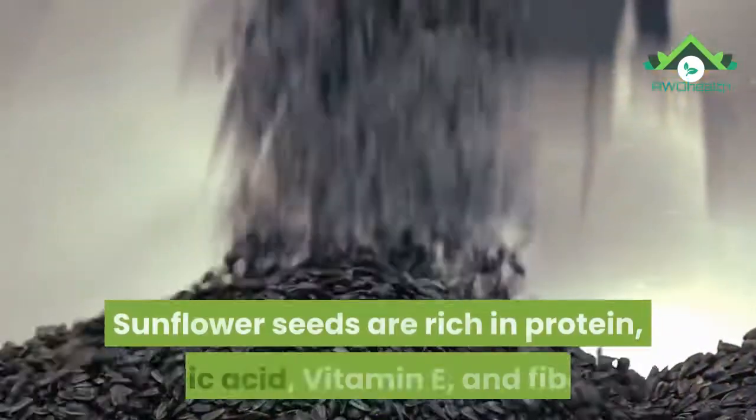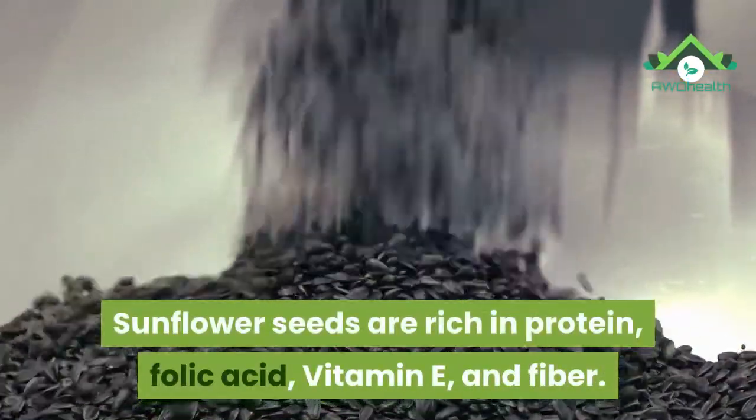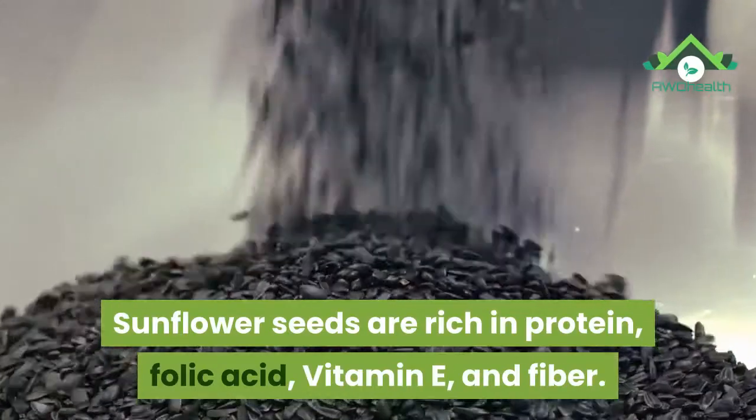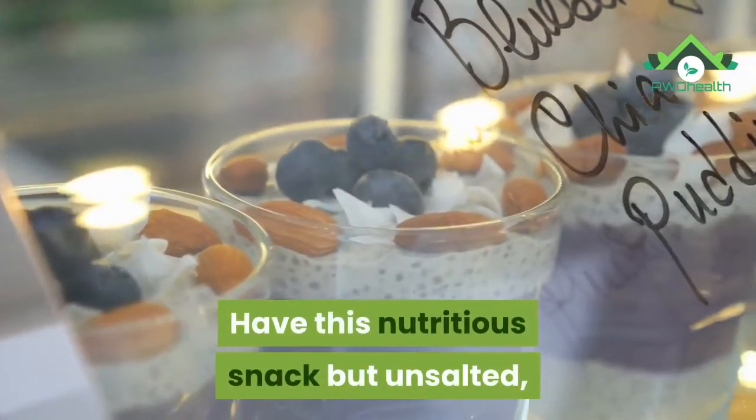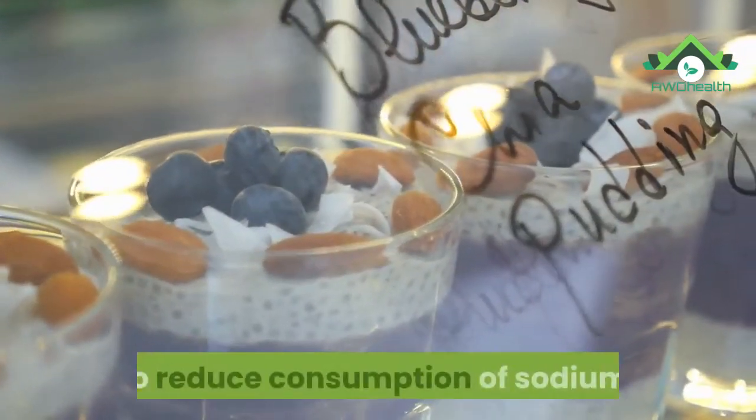23. Sunflower seeds. Sunflower seeds are rich in protein, folic acid, vitamin E, and fiber. They promote heart health and regulate blood pressure. Have this nutritious snack unsalted, to reduce consumption of sodium.